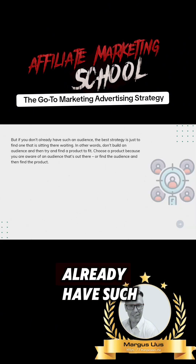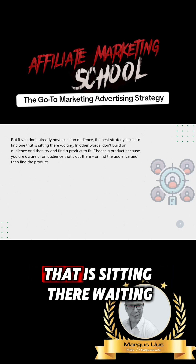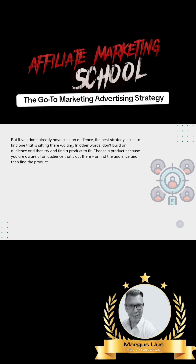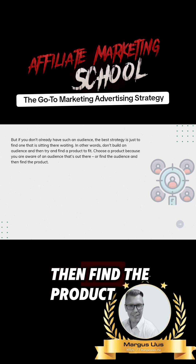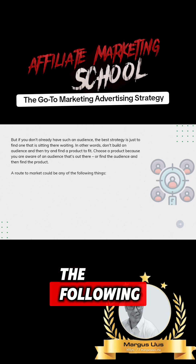But if you don't already have such an audience, the best strategy is just to find one that is sitting there waiting. In other words, don't build an audience and then try and find a product to fit. Choose a product because you're aware of an audience that's out there, or find the audience and then find the product. A route to market could be any of the following things.